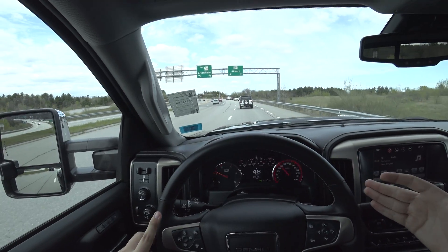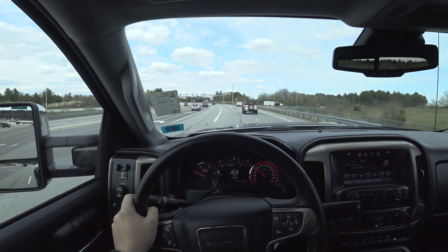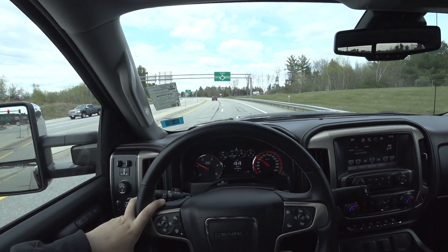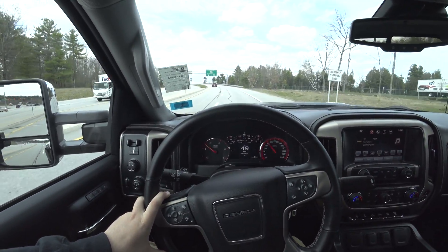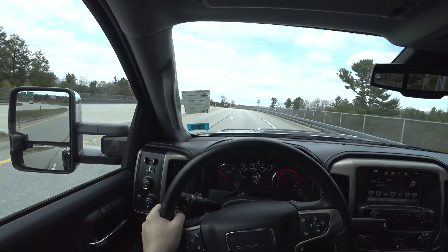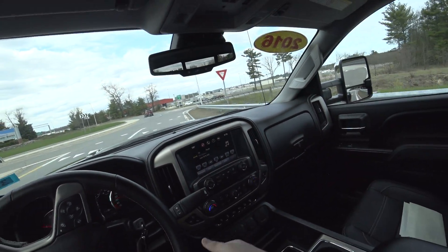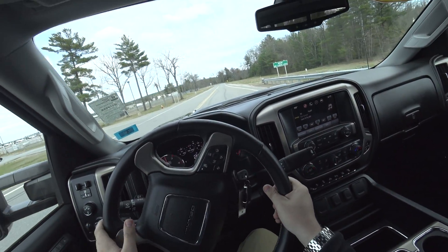This is the biggest pickup truck we sell. Once you get into your 4500s, that's your Silverado MD — the medium-duty truck. So this is the highest GMC that is available; you can't get a GMC 4500 unless you special order one. This is the biggest, the baddest, with the Duramax. The previous owner did not cheap out, as you can see from the window sticker — they went all out and even added the fifth wheel for that extra towing capacity.